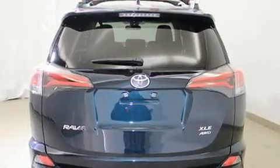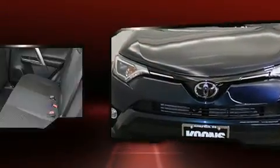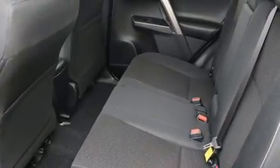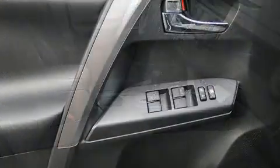It's equipped with tons of terrific amenities but it won't break your budget, such as cruise control, a blind spot monitoring system, heated door mirrors, a power rear cargo door, lane departure warning, a roof rack, and one-touch window functionality.